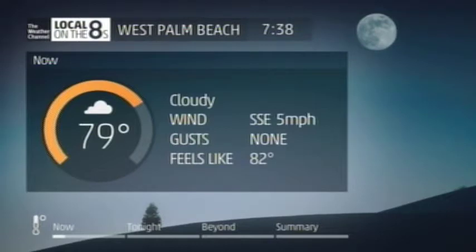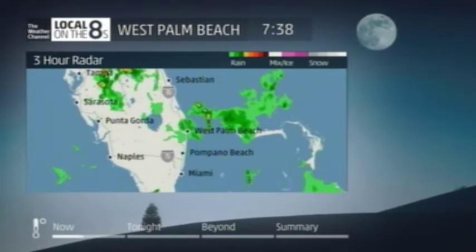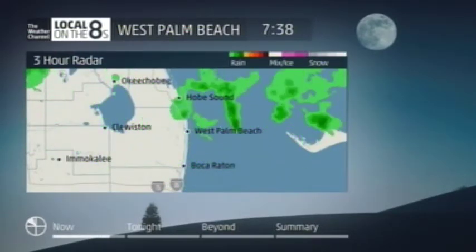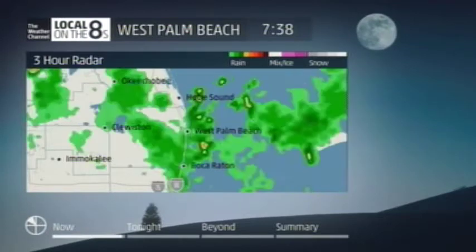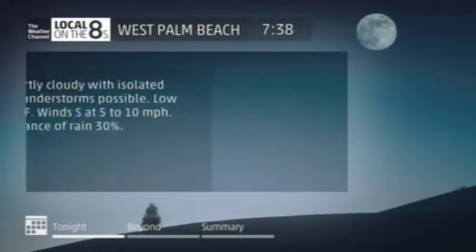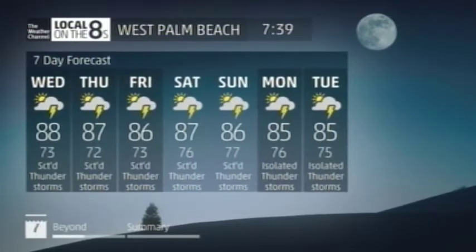Currently in our area: 79 degrees under cloudy skies. Tonight, partly cloudy with isolated thunderstorms possible. Low 74. Chance of rain, 30%. Wednesday, scattered thunderstorms. High 88. Chance of rain, 60%. Here's our seven-day outlook.